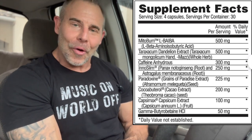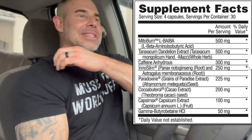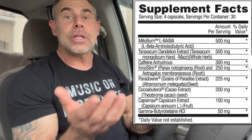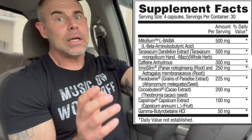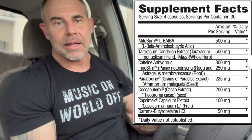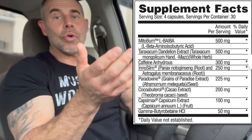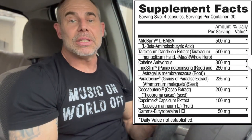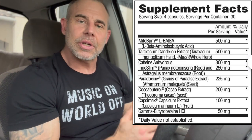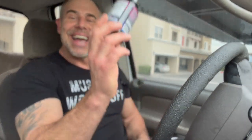The last ingredient is GBB (gamma-butyrobetaine) at 50mg — the sweat amplifier. GBB is a precursor to carnitine. When you take GBB, it raises GBB levels, activating the enzyme that converts GBB into carnitine. The body tries to balance levels, so your carnitine scale tilts higher. This increases energy expenditure and fat loss, but most notably creates a serious thermogenic sweating response — this is the main ingredient that makes you sweat.